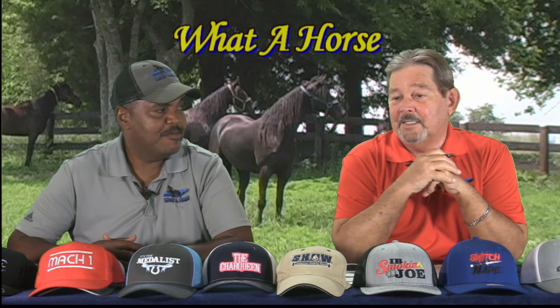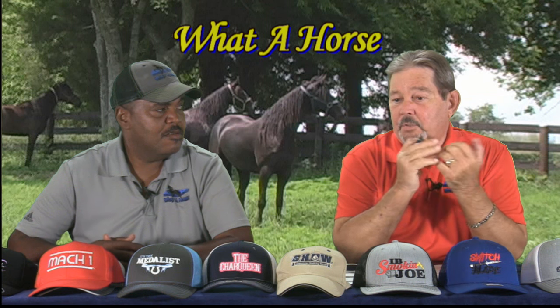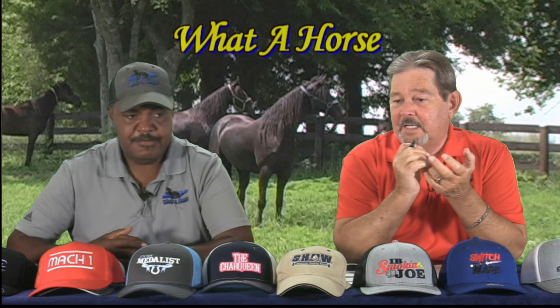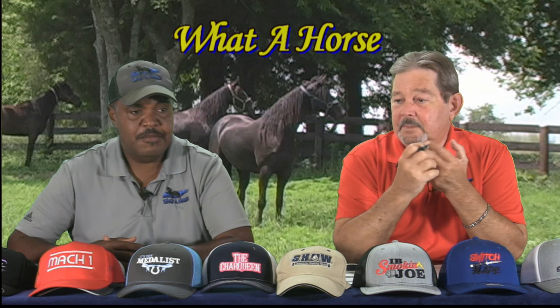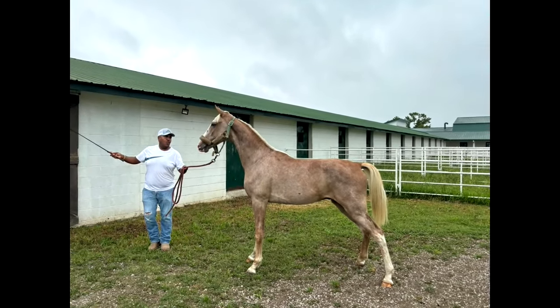I've seen some of your colts out there and I know that you have several for sale. You've got broodmares for sale, performance horses, pleasure horses. It's a one-stop shop — you come there and you can kind of look for everything.